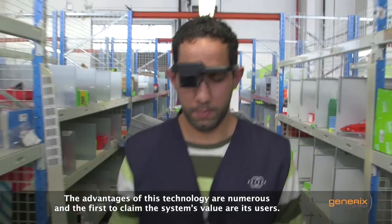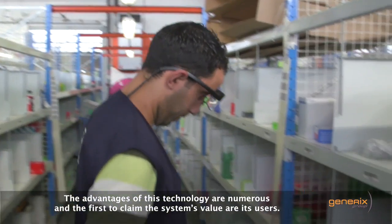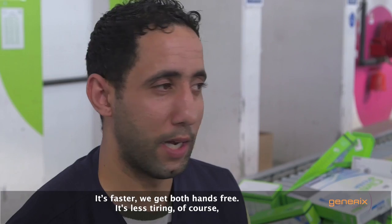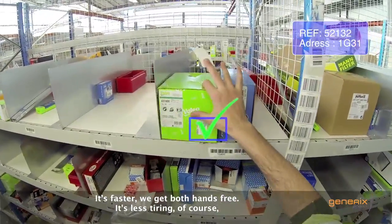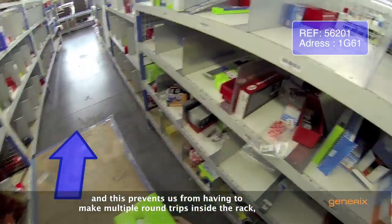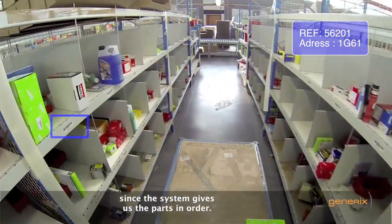The advantages of this technology are numerous, and the first to claim the system's value are its users. We gain more speed, we have two hands free. It prevents us from going back and forth to the rack, because we get the pieces out of order.